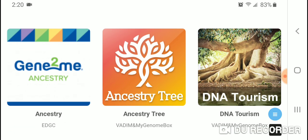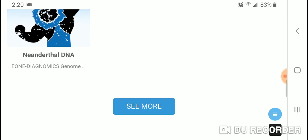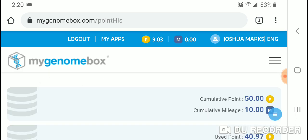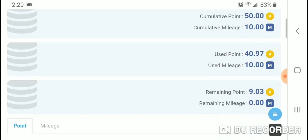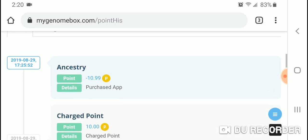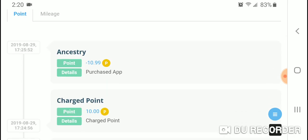It will take you to a page with some admixture calculators that you can run. These are not free — they cost points. You purchase points through the website MyGenomeBox and then use those accumulated points to purchase the app, and then you can run the admixture calculator through that app.